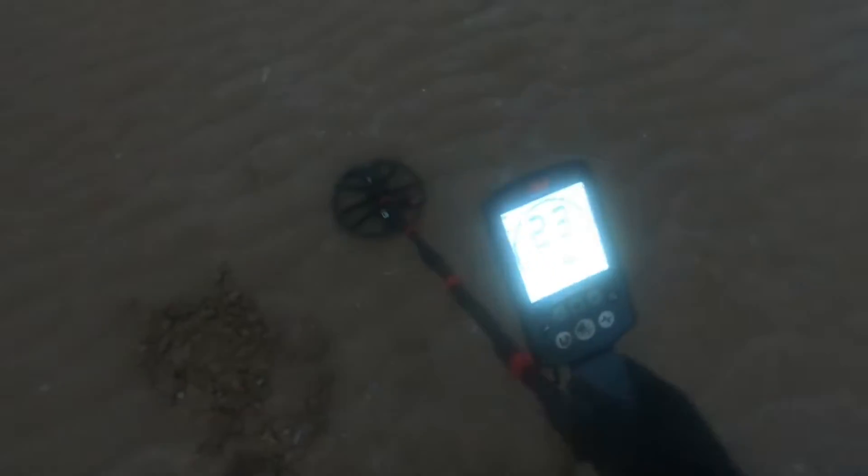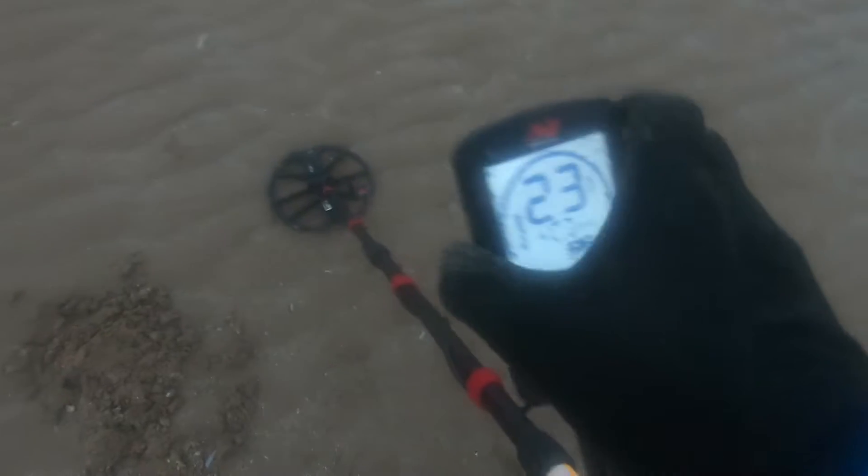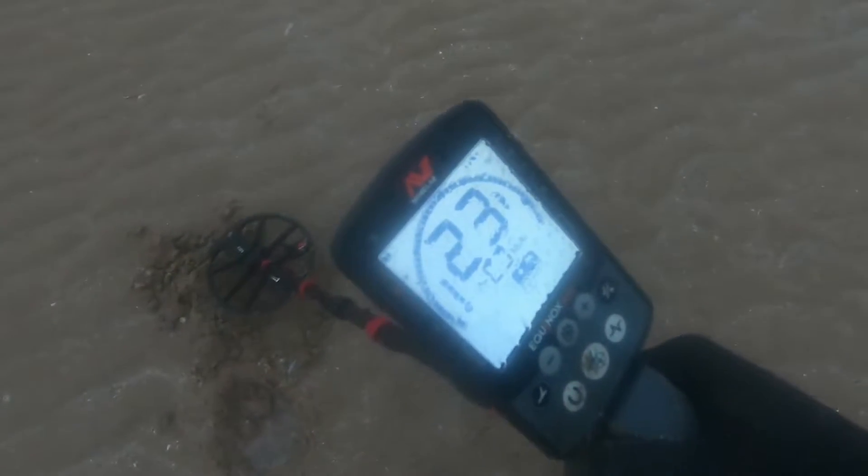Another pretty good signal now, reading 23 solid. I'll just turn this down so we can see it a bit better. Pretty much know what this will be — can you guess? There we go. Found coin. There she is.